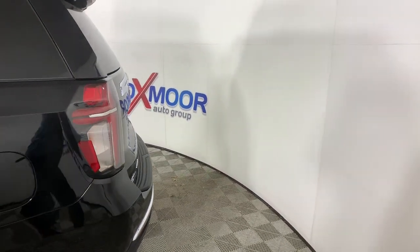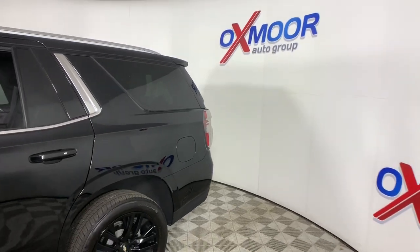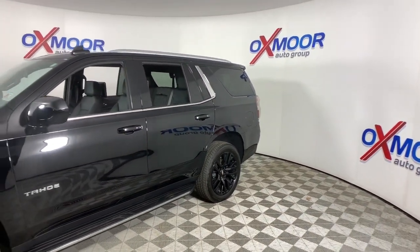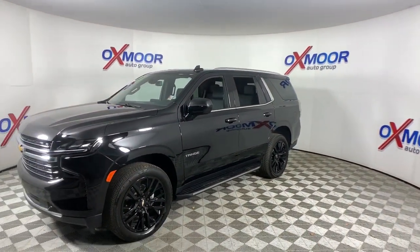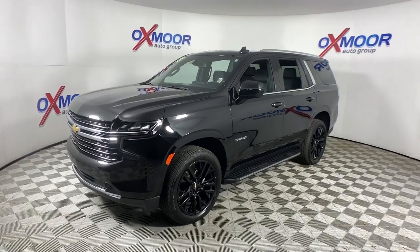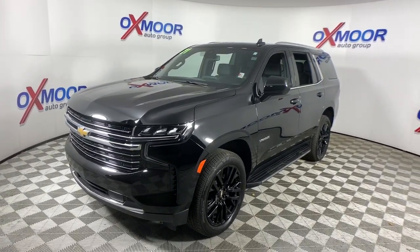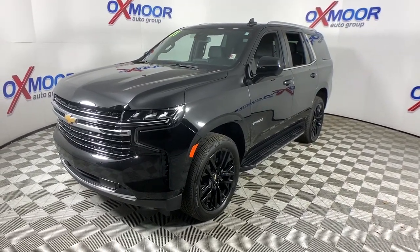This could be the car for you. The 2021 Chevrolet Tahoe, with less than 5,000 miles on the odometer, this vehicle stands out from the rest. The Tahoe is the full-size SUV that ticks all the boxes: safe, stylish, comfortable, loaded with technology, powerful, and ready to handle any challenge. It inspires confidence at every turn.